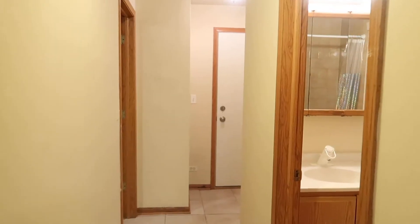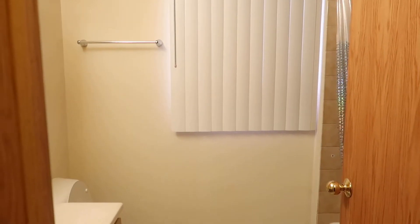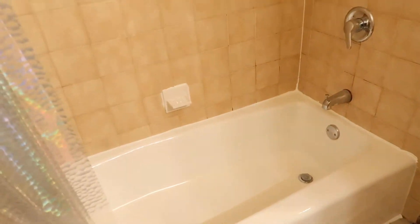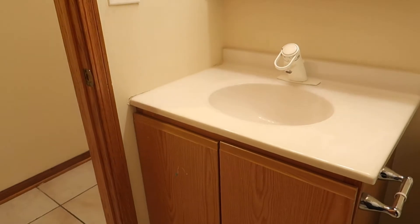As we continue, we have the bathroom here. There's a full tub and shower, along with cabinet space.